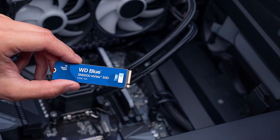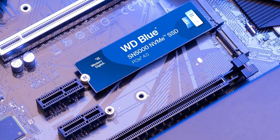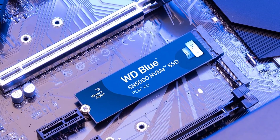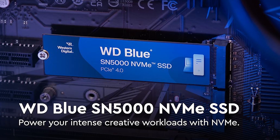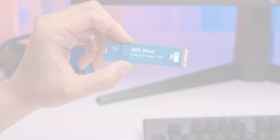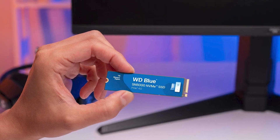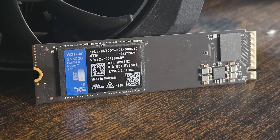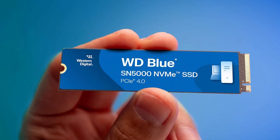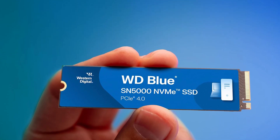Built for heavy use, the WD Blue SN5000 is designed for dependable endurance with an impressive 1,200 TBW rating, ensuring long-lasting reliability. Whether you're working on complex creative projects or running resource-intensive software, this drive is engineered to keep up with your demands. Plus, it comes with free Acronis True Image software for easy data migration. Offering a blend of speed, capacity, and reliability, the SN5000 is an ideal choice for users looking to enhance their PC or laptop storage performance.